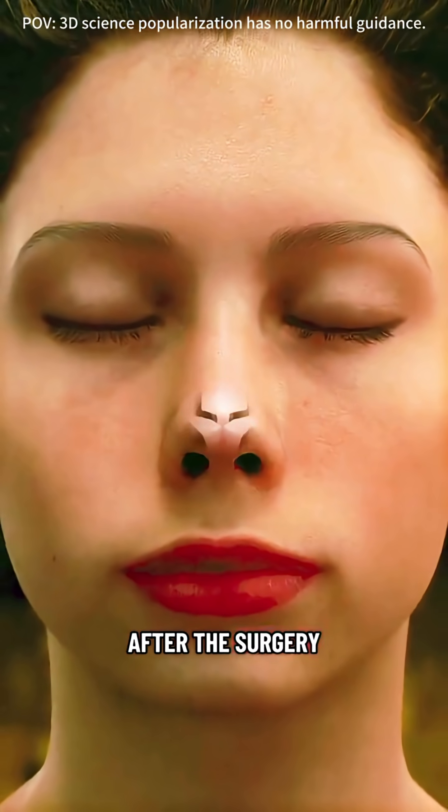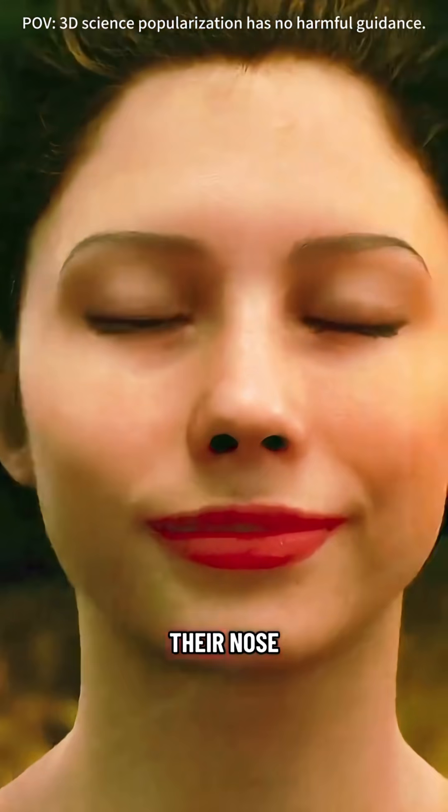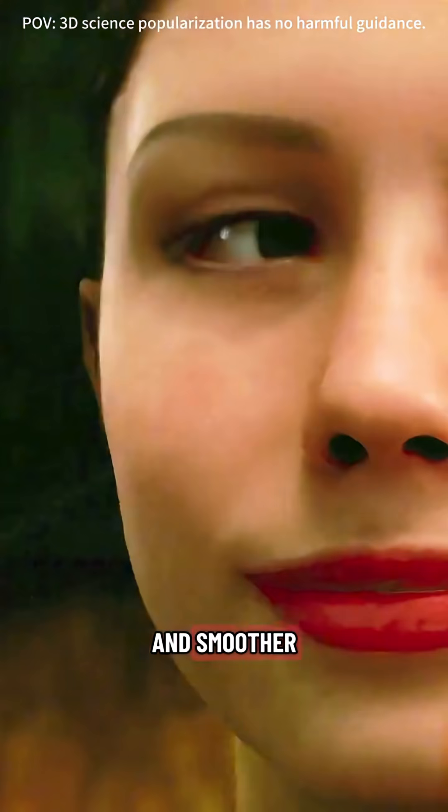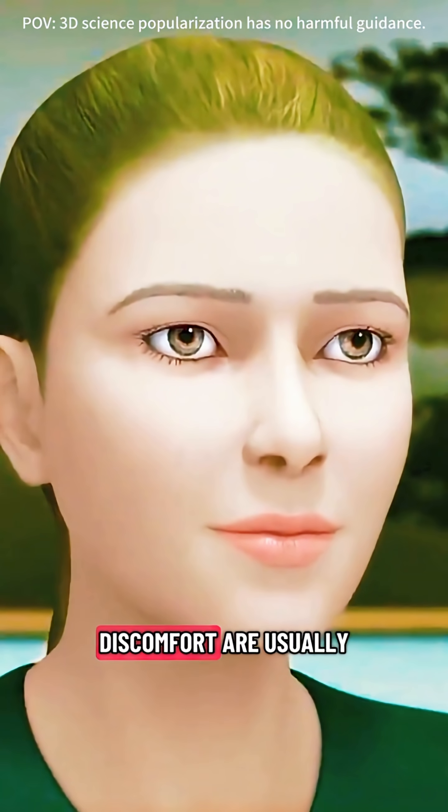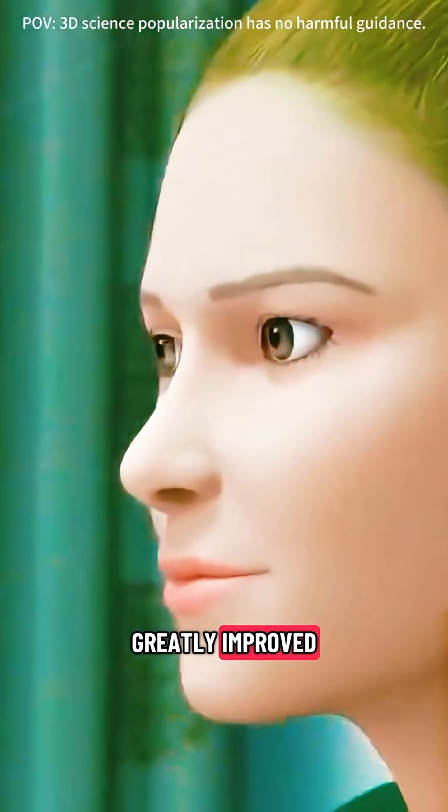After the surgery, most people notice that breathing through their nose feels much clearer and smoother, and problems like constant congestion, stuffiness, or general discomfort are usually greatly improved.